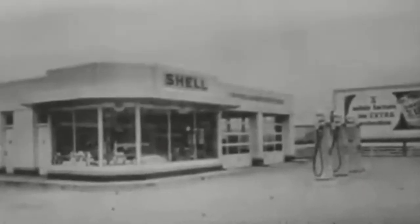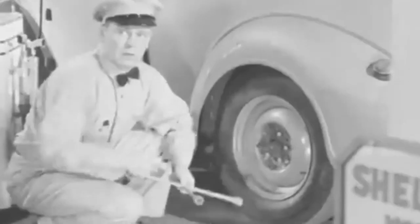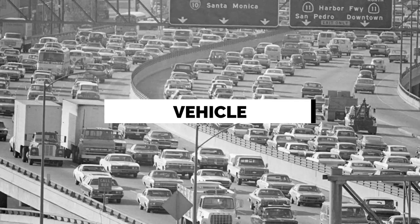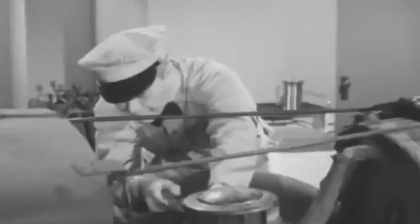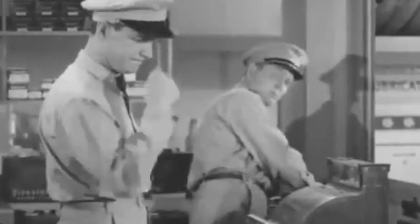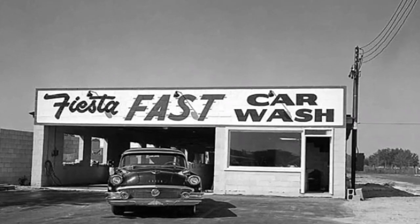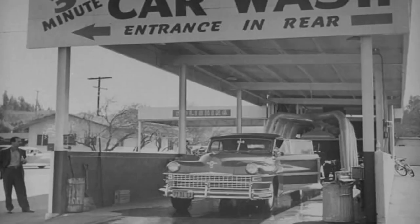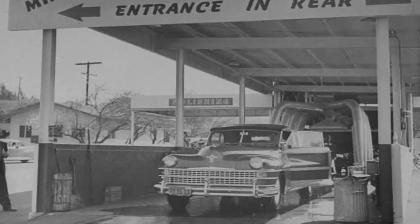Gas stations began to recognize the value of tire maintenance and rotations. Tire rotations involved moving the tires from one position to another on the vehicle, promoting even wear and maximizing their lifespan. Stations employed mechanics who could assess tire conditions, perform rotations, and even repair punctures or replace worn-out tires. Moreover, some gas stations introduced car wash facilities to meet the growing demand for vehicle cleanliness. Customers could have their vehicles washed, rinsed, and sometimes even waxed while they refueled, ensuring that vehicles not only ran efficiently, but also maintained a clean and polished appearance.